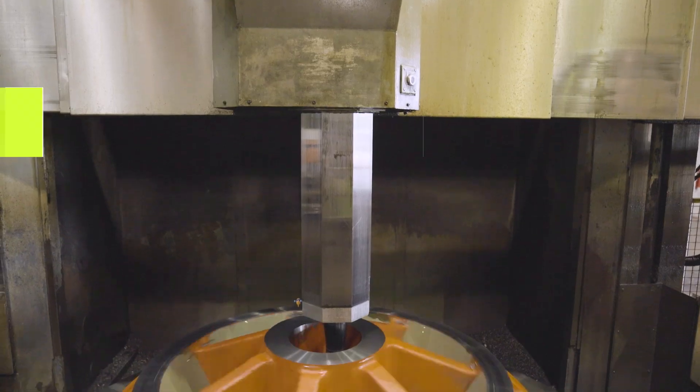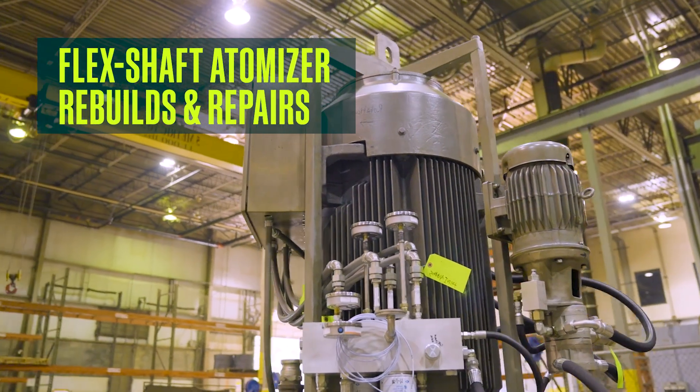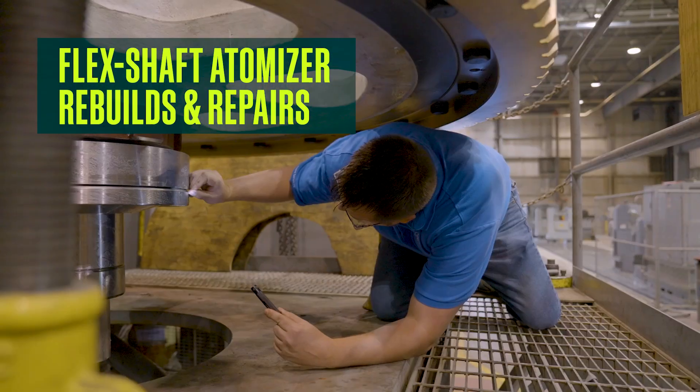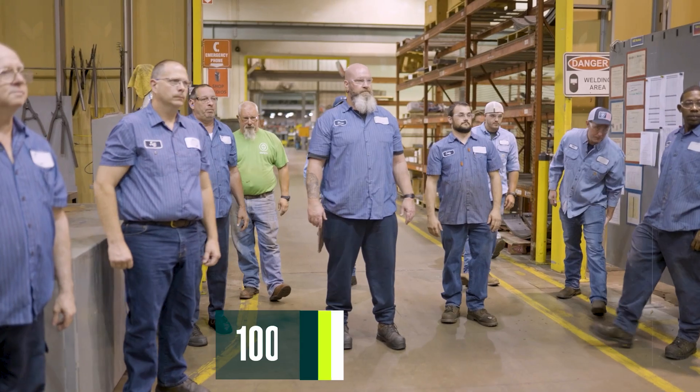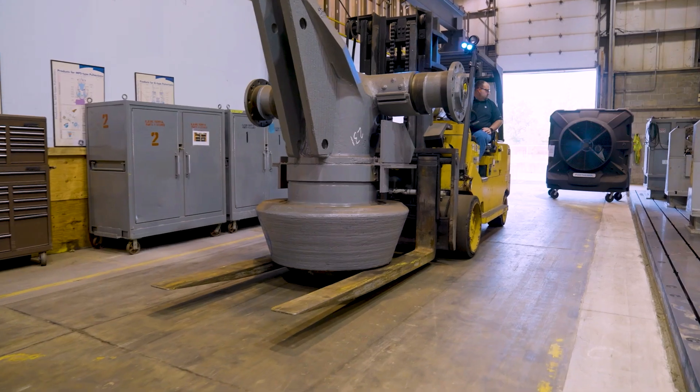We're a one-stop shop. We have a machine shop, a weld shop, and a rebuild assembly area where we can take it apart, inspect it, repair it, put it back together, and send the product back to them. The size of the shop enables us to pull a large team together and focus on that one customer's product if need be, to get that out the door. We can handle multiple jobs at one time with the skill sets and equipment that we have.